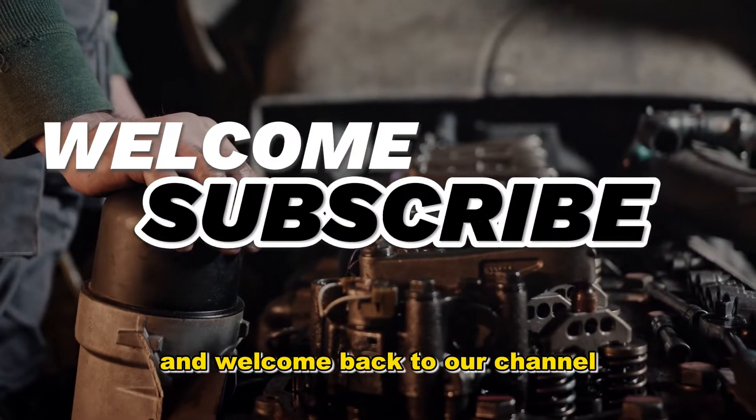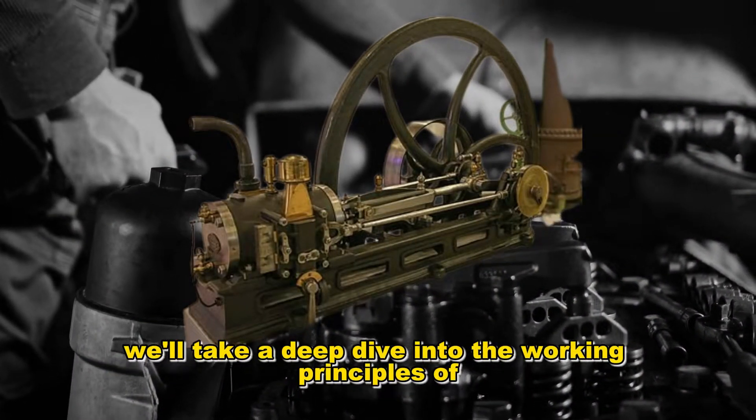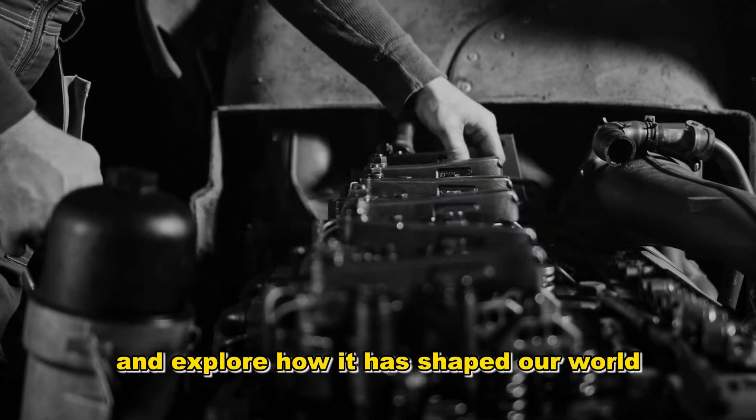Hello everyone and welcome back to our channel. In today's video, we'll take a deep dive into the working principles of the internal combustion engine and explore how it has shaped our world.